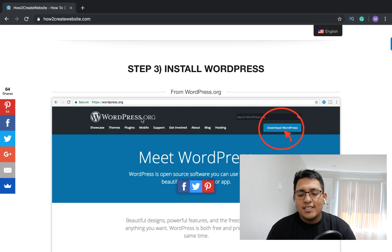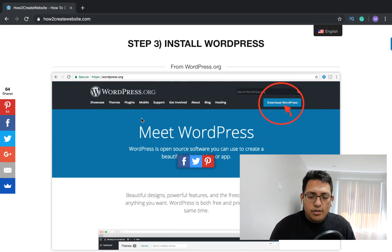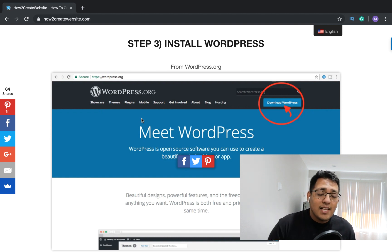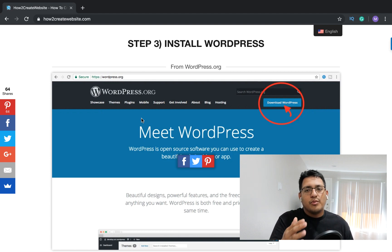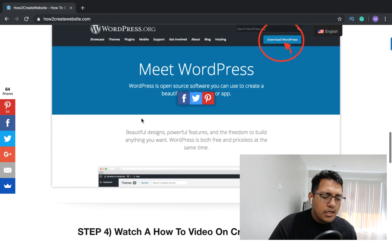It automatically installs and you don't need anything else. But if you choose another web hosting provider, go download WordPress at wordpress.org — do not go to wordpress.com. They're two different things. I'll leave a link down below explaining the difference between wordpress.org and wordpress.com.